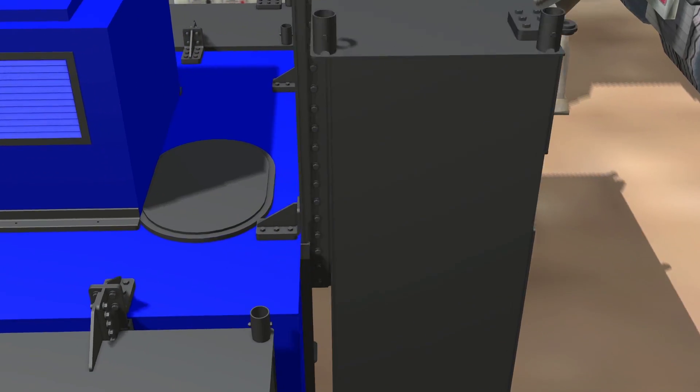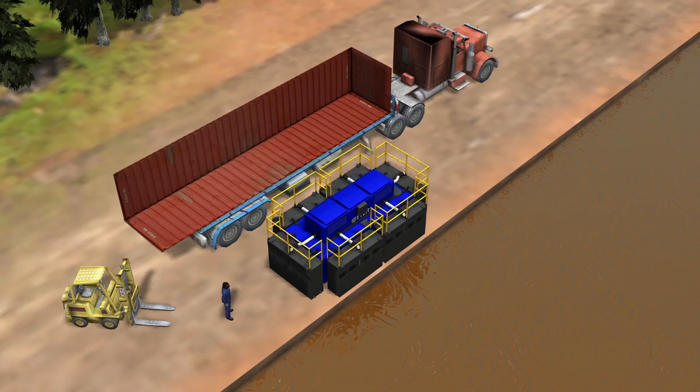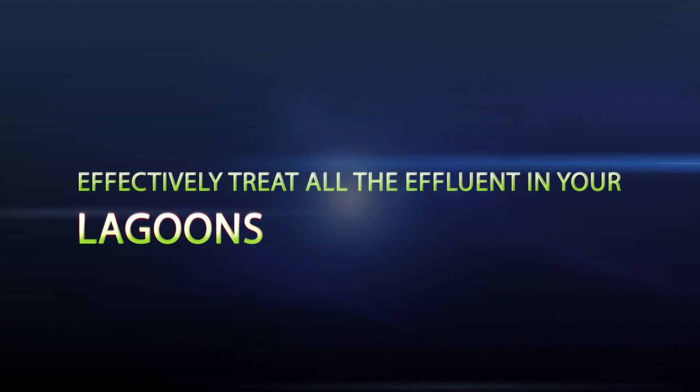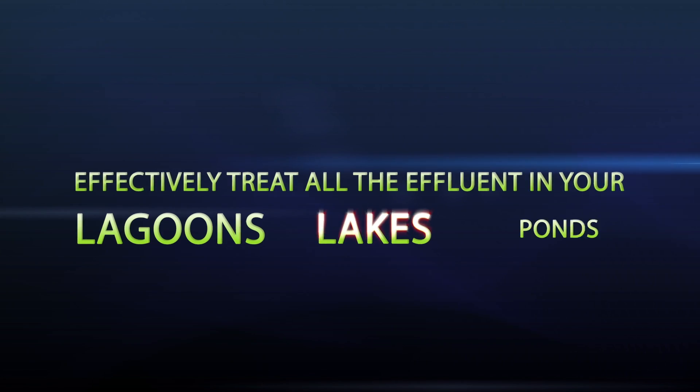This state-of-the-art floating modular aerator is easily assembled by forklift or crane and can be dropped into any wastewater lagoon, aeration basin, lake or pond.